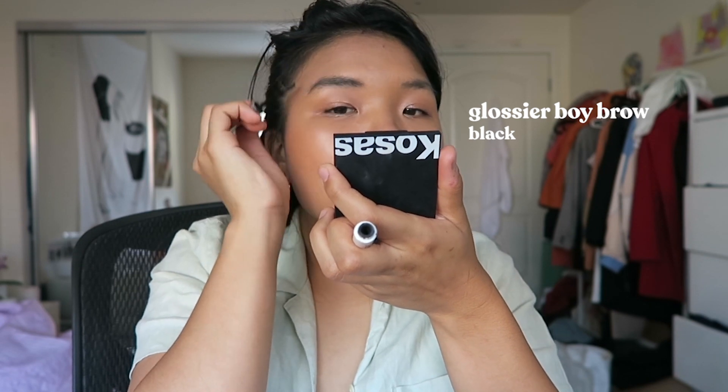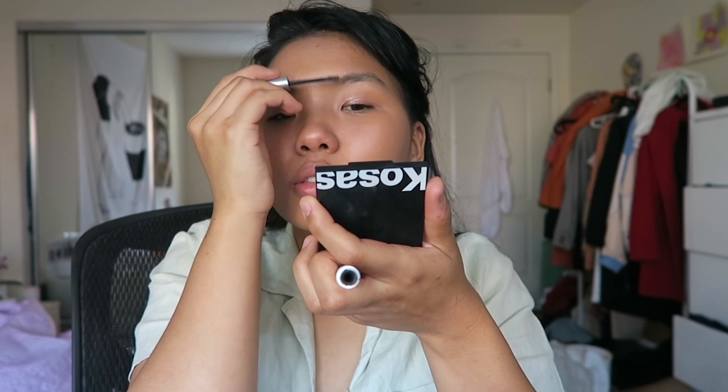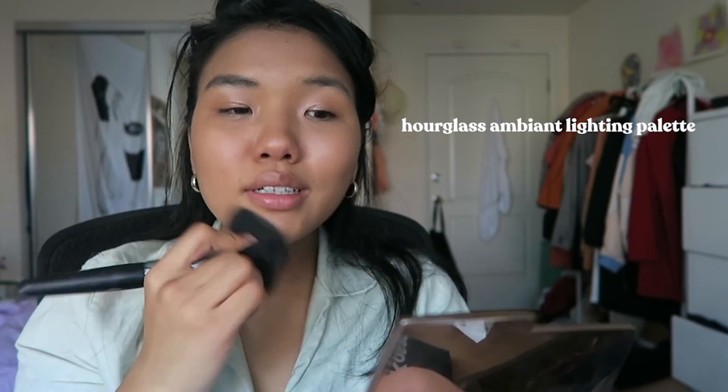I'm gonna do my brows and we're done — so I'm just gonna take Boy Brow. Actually I should powder first so it can last as long as possible. This is a look I do before I go into a six-hour shift, and by the end of the shift I still have most of my makeup on — so I don't look as oily. And I know lip products don't matter that much because we're all wearing masks, but just for the sake of this look I'm gonna add Fenty Sweet Mouth on my lips.